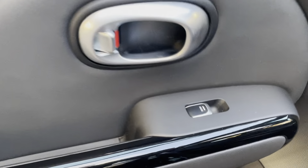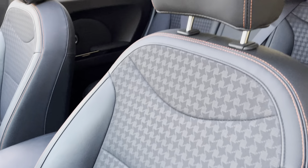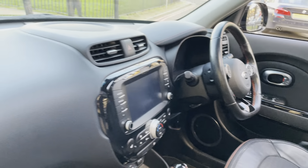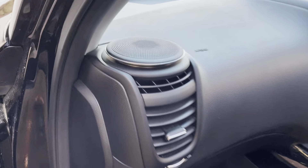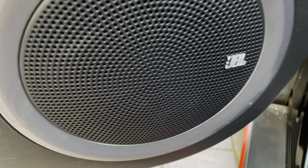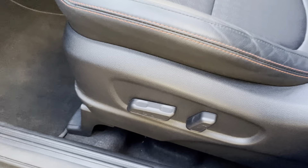Moving on inside the car — nice black gloss finish just there. It does have the half leather seats which are heated seats. The dash is all nice and clean. It has speakers and an upgraded sound system. It also has electric seats.